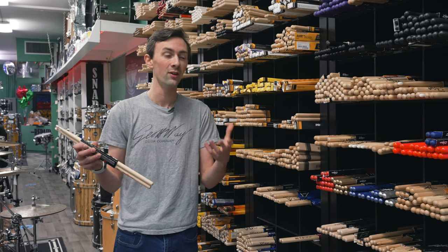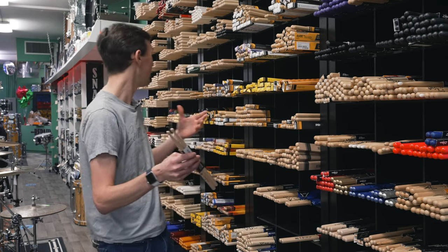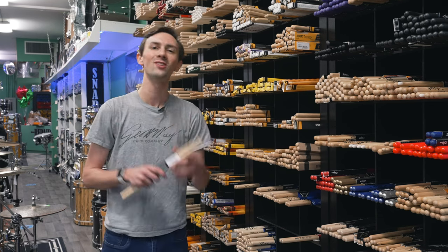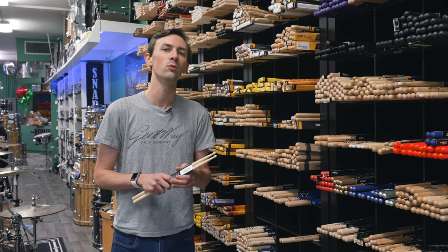I also have to plug going into actual drum shops, because shopping for sticks online doesn't really make a lot of sense since you can't actually feel them. If you come into a shop like this where there's a big wall full of sticks, you can just grab a practice pad and try 100 different sticks in a row to find exactly which one is right for you. Hopefully this was helpful — thank you for watching and I'll see you next time.